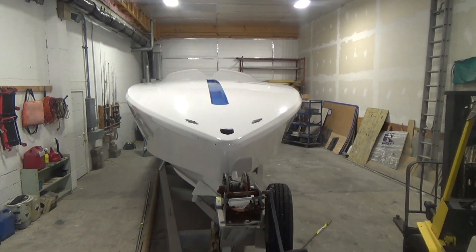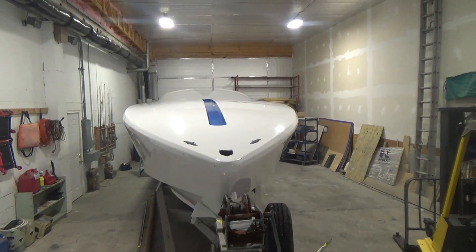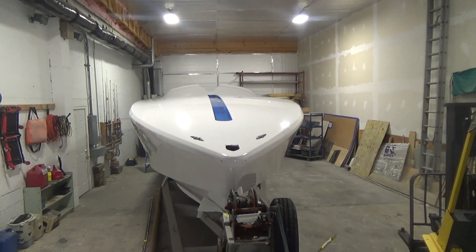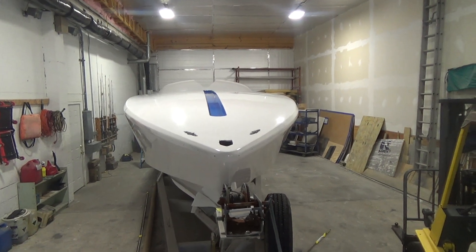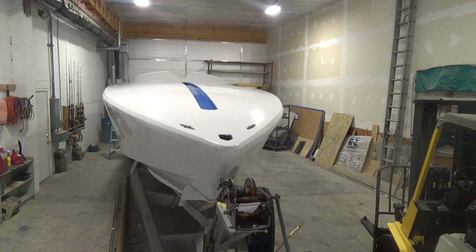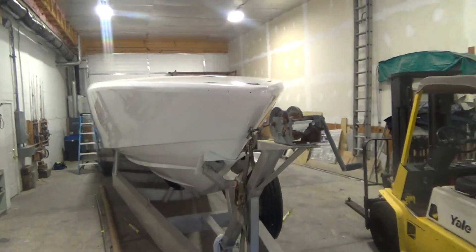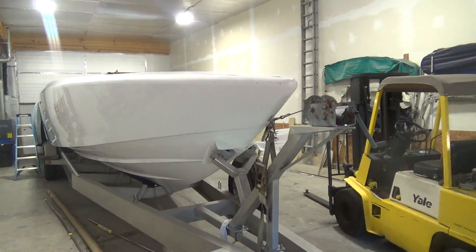This is a carbon fiber hull. The boat weighs just over 4,500 pounds and it's 42 feet, so it's a very light, very strong boat. The boat was sent down to Annapolis, Maryland to be painted, and she's back now from being painted.